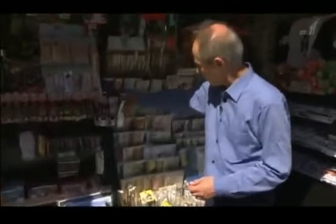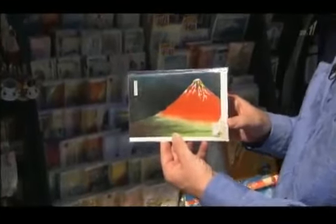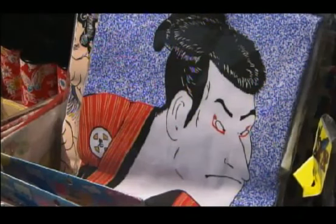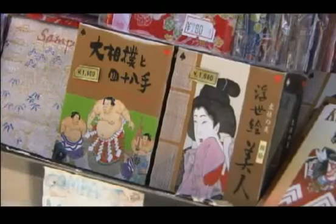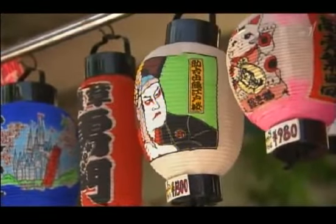For example, we've got some greeting cards here. You'll see Mount Fuji as drawn by Hokusai. Over here, some T-shirts — there's a kabuki actor there. Some playing cards. These lanterns here. These days, Ukiyo-e are recognized as being fine art. But back in the Edo period when they were printed, they were just cheap, mass-produced art for the general public. Let's start off today's show with a look at what Ukiyo-e are.